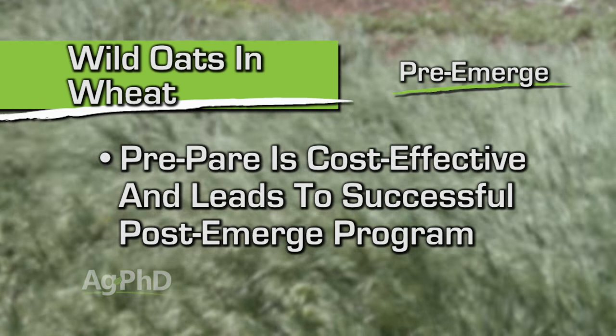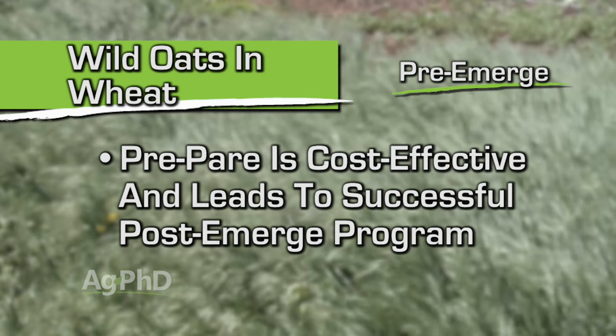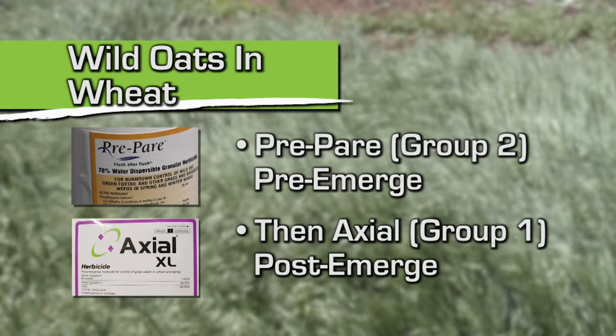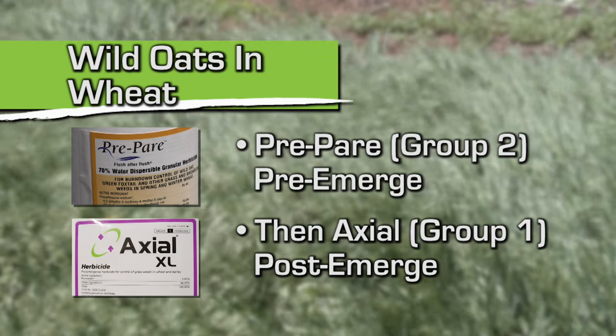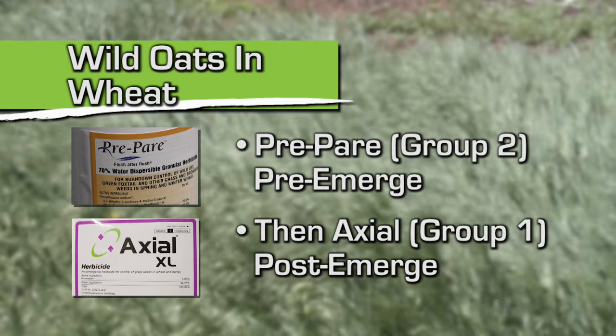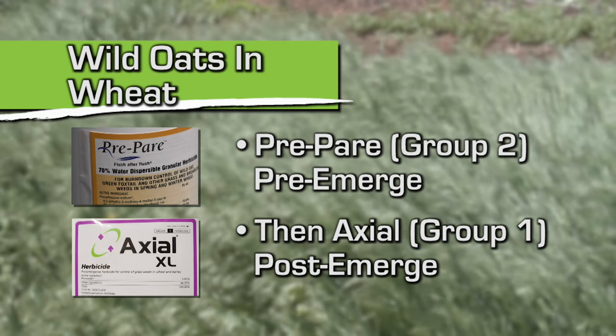Prepare is cheap and it's a Group 2, which gives you a different option. You can then use a Group 1 like Axial, for example, post-emerge. Now you've got a Group 1 and a Group 2 out there. So if you have any kind of resistance starting in your area, you've got two different sites of action — you're going to take a good shot at wild oats and it's not going to be a problem this year.